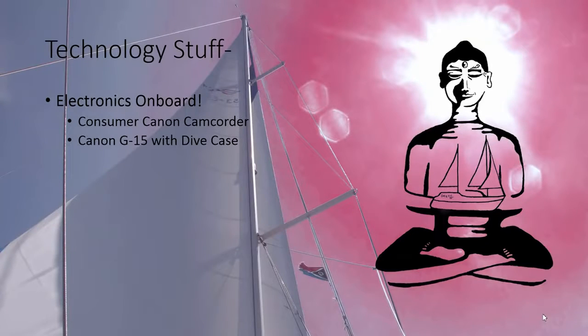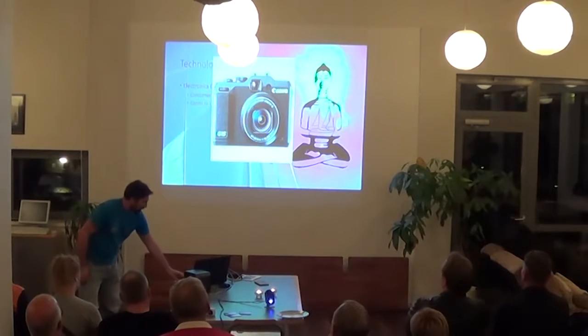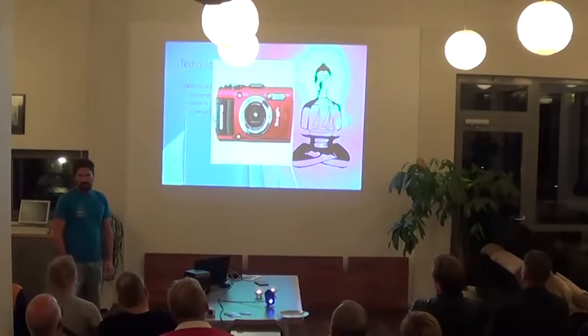Here's what we do for diving. We had a G12 but now we have a G15 in an underwater case — pretty good quality, good for like 50 or 60 meters depth. It's really a super camera; it takes really good video in low light. And this is actually one of our favorites: it's a tough camera, so it's waterproof — not for diving, but it's cool for snorkeling. You can take it to the beach, don't get a lot of sand in it, and you don't have to worry about getting splashed in the dinghy. It's our go-to camera.